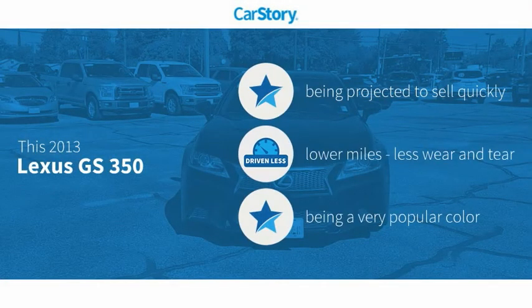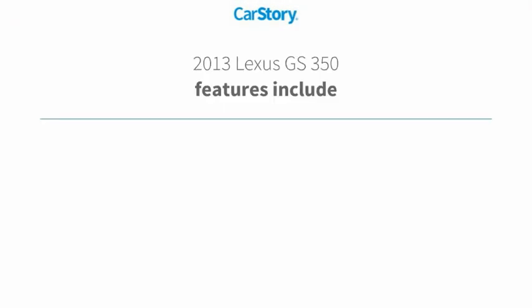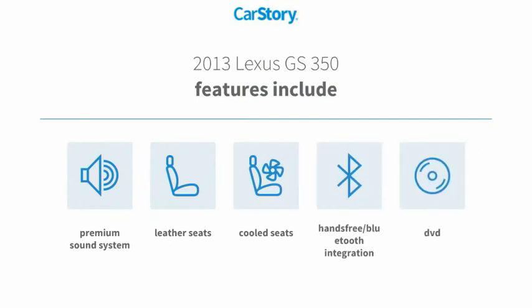Car story research indicates this vehicle as low miles. Features also include premium sound system, leather seats, hands-free Bluetooth integration, and cooled seats.